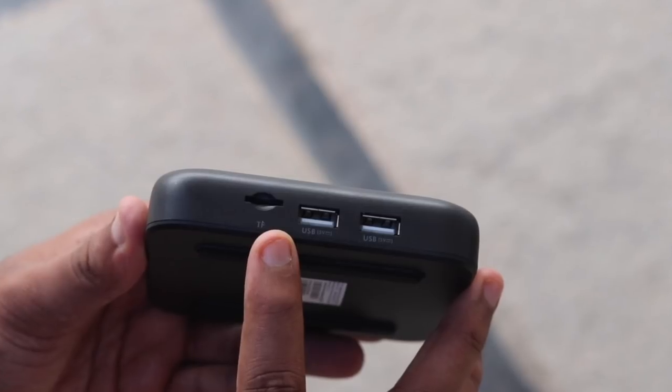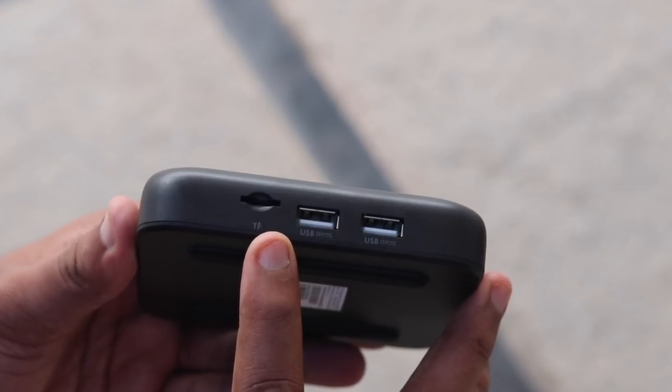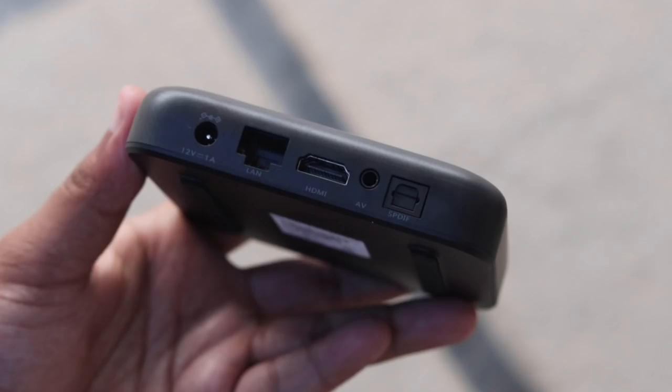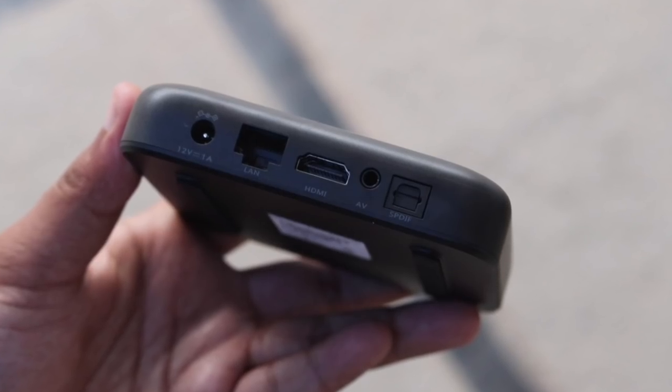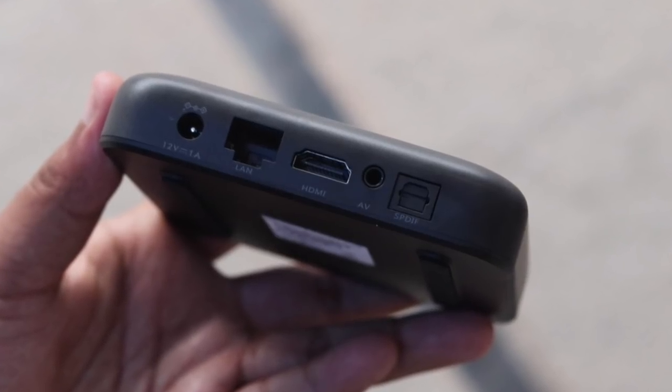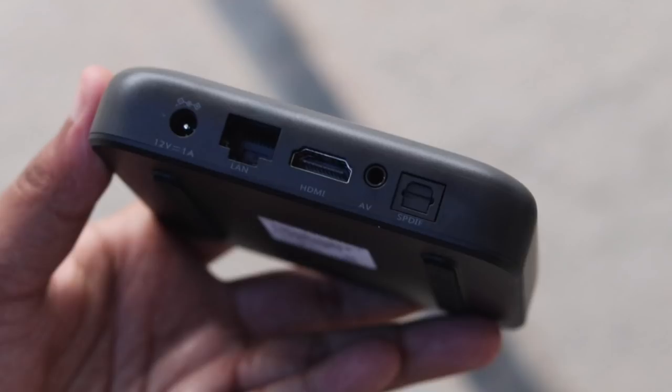The ACT Stream TV 4K has Widevine support for streaming content in HD resolution, and it supports both 2.4GHz and 5GHz Wi-Fi bands. As for the ports, there are two USB ports, one Ethernet port, one HDMI port, one AV port, and one microSD card slot for storage expansion.